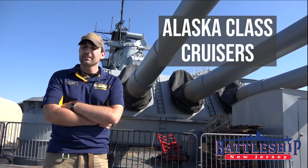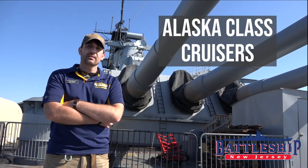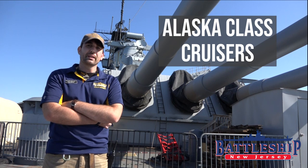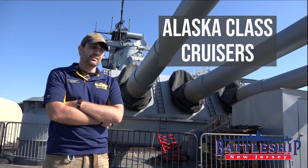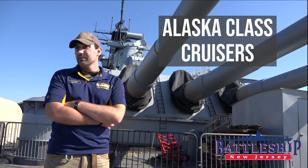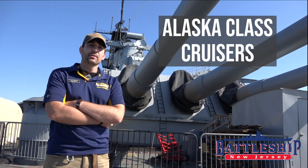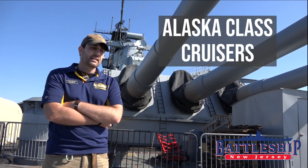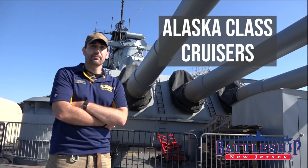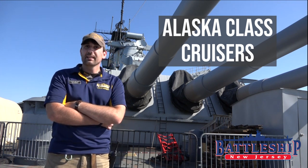Why did the Navy make these white elephants? Well, because of the treaties, the United States had some inferior cruisers going into World War II compared to the Axis powers. The US didn't believe in arming cruisers with torpedoes, thinking they were more of a liability than an asset — and with American torpedoes, that's true, but with Japanese torpedoes, that is not entirely true. So the Japanese had some really effective cruisers that were better than what we had. And the US really looked down on Japan, didn't think they had much indigenous shipbuilding capacity, even though they had built their own battleships before and were building Yamato and Musashi at the time — larger than anything the United States built.